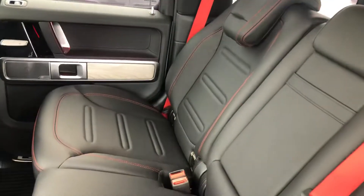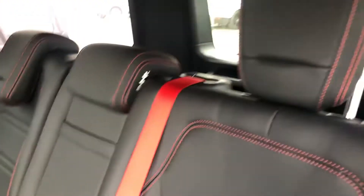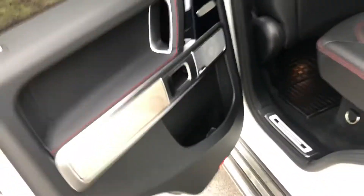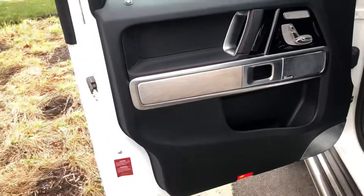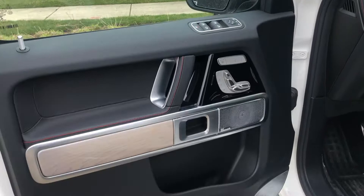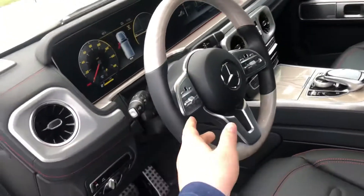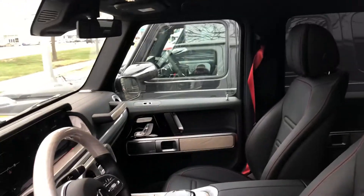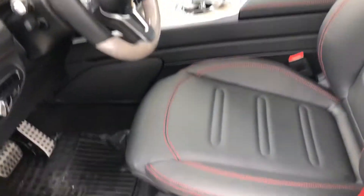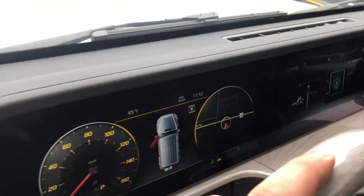Making our way to the back seats, we have all-weather floor mats in the front and the rear, heated rear seats, a beautiful steering wheel, and an upgraded screen.